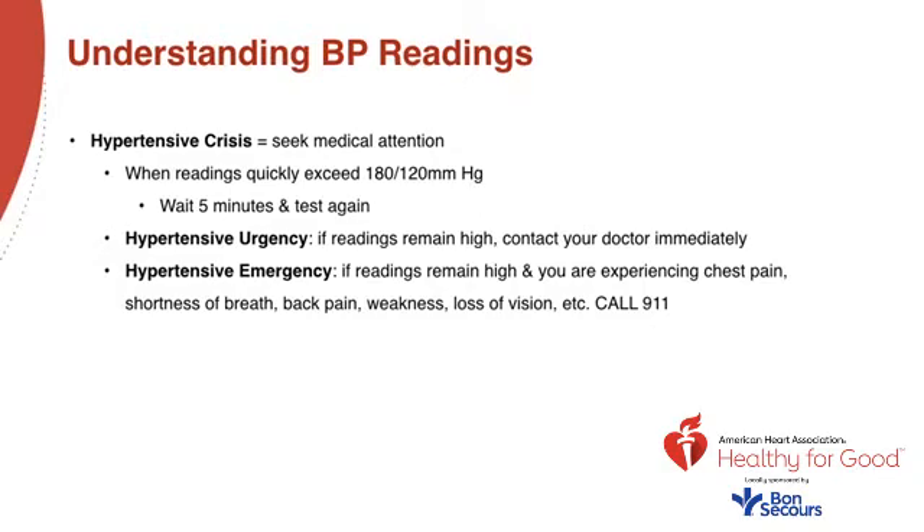In a hypertensive emergency, if your readings remain high and you're experiencing chest pain, shortness of breath, back pain, weakness, or loss of vision, call 911 immediately. This is very damaging to end organs like the kidneys and the heart.